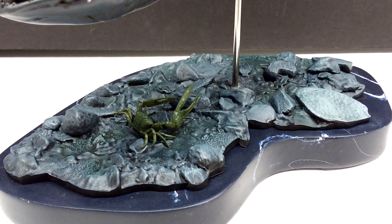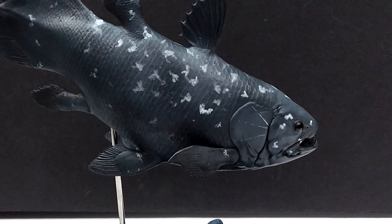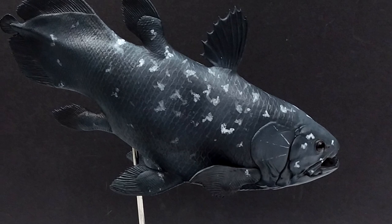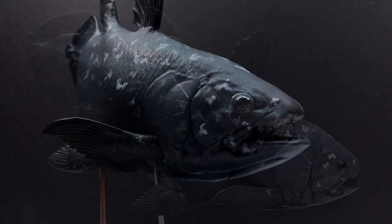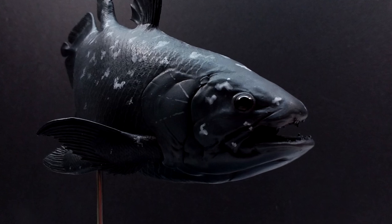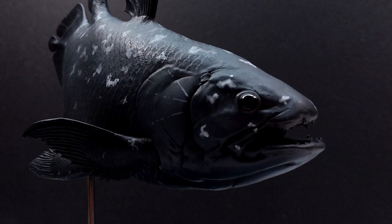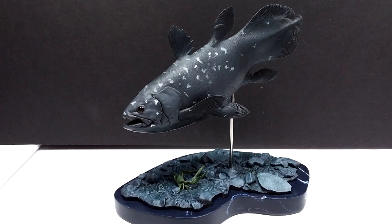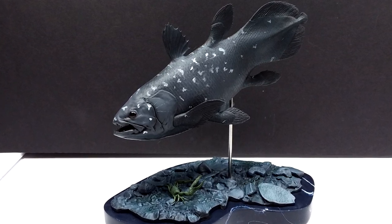Everything about this screams museum display, and the fact that you have the ability to own it and add it to your collection is probably one of the most awesome things about it overall. Having a coelacanth of this quality that looks like it belongs in a museum in your own collection - that is one awesome addition. If you are interested in picking this up, and I highly recommend that you do, I will include a link in the description. Make sure you like, comment, and subscribe, and I will see you in the next review. Thanks for watching.